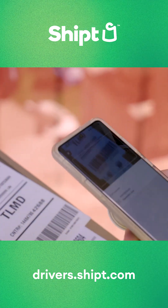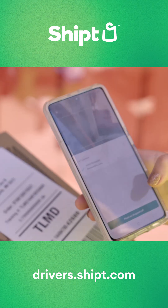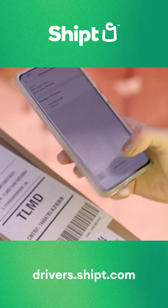Now, where exactly should you leave a package? It's up to you! Experienced drivers recommend leaving them in a safe spot like near the front door, placing them out of view from any nearby roads, and checking to make sure they're protected from weather.